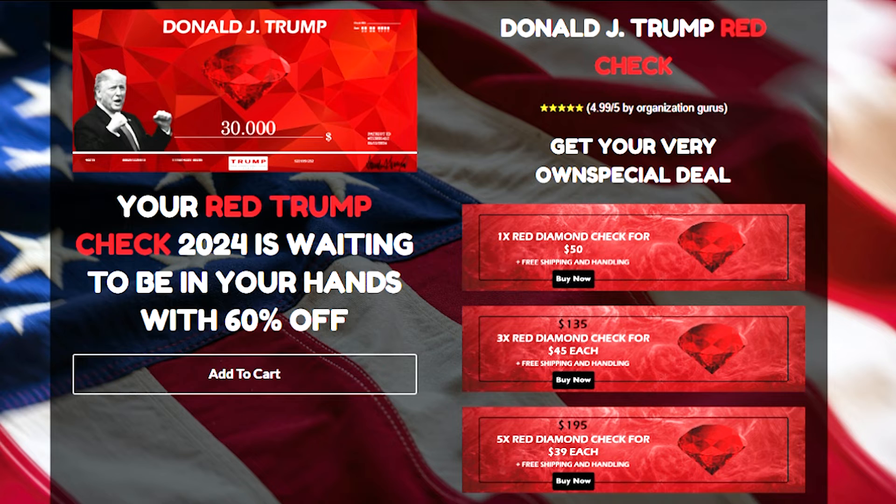In addition to being an amazing item of Trump memorabilia, these unique checks also make great gift items due to their strong character and artistic value, which can be given to family, friends, and colleagues who are fellow patriots. The Trump Red Check is a remarkable symbol of the loyalty of all American patriots and conservatives, appearing in the midst of Donald J. Trump's upcoming 2024 campaign, and will represent his connection to true supporters.